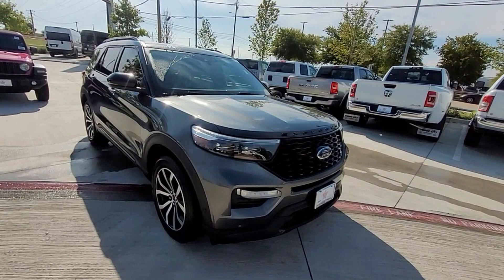Premium sound system, turbocharged engine, multi-zone air conditioning, four wheel drive, blind spot monitor, third row seating, heated side view mirrors, and leather seats.